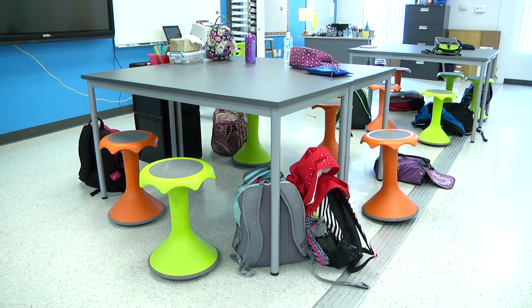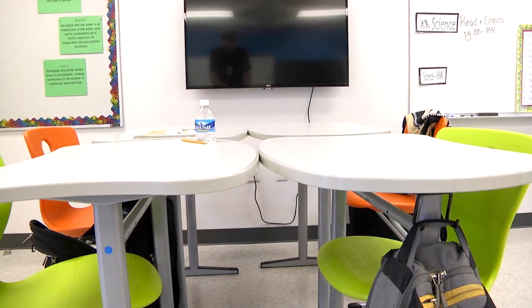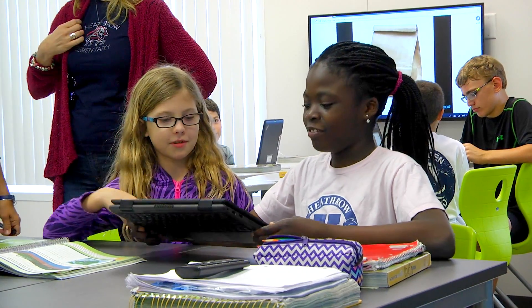The rooms themselves were completely repainted with new flooring. And the furniture is wonderful because it's that modular furniture, so you can move it in lots of different directions and group them in lots of different ways. So it really fosters collaboration with the students.